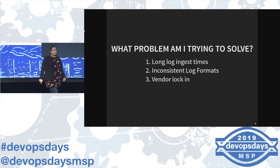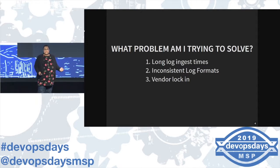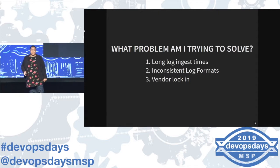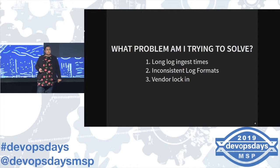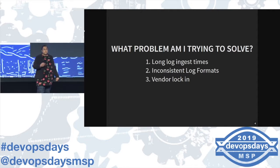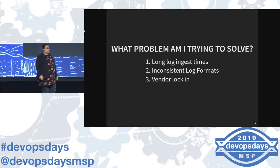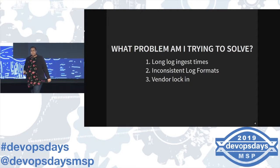Like all engineering endeavors, what problems are we actually trying to solve? We had long log ingest times — it took tens of minutes, sometimes jobs would fail. Inconsistent log formats: the old process had people write custom regex parsers, and smart connectors just do their whole thing. But people writing regex doesn't scale when you're at hundreds of applications, and sometimes a log format might just slightly change and break all your regex. Also, vendor logging — we had a commercial logging system and it was kind of hard to get data out of it.